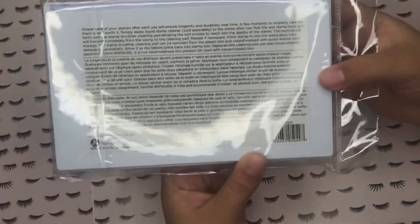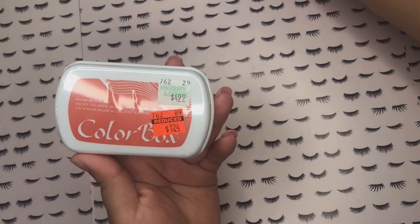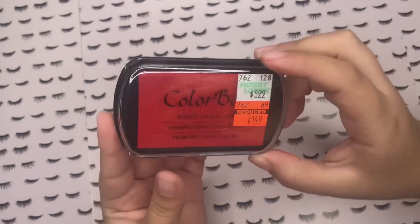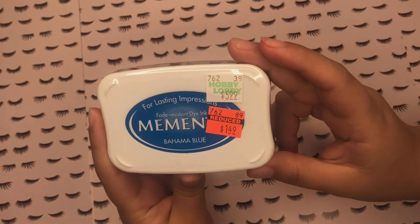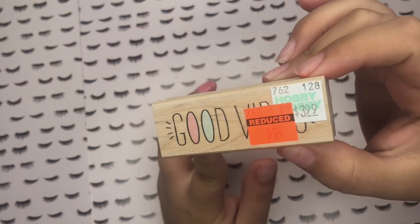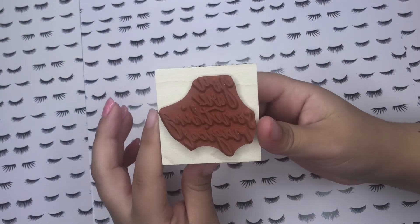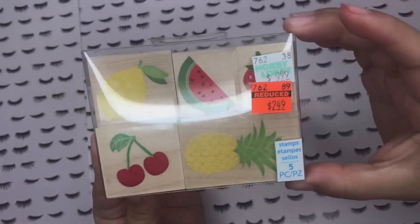At my local Hobby Lobby they had a bunch of the stamping stuff on sale. I found this tangerine colored stamp pad for $1.24 from ColorBox. Then there's this red one I got for Christmas for $1.49, regularly $5.99. And this Memento Bahama Blue for $1.49, regularly $5.99 — I love the color. Then there's this 'Good Vibes' one for $0.99, regularly $3.99 — I might use it for my Target planner. And 'You Are Something Magical,' regularly $8, on sale for $2. I don't think I'd pay $8 for this.